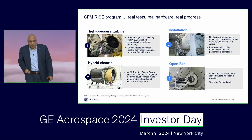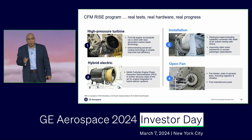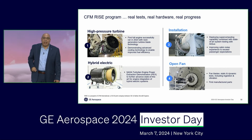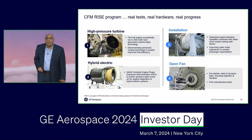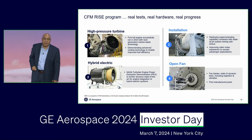First, the high-pressure turbine. We used the world's fastest supercomputer to design that next generation of high-pressure turbine. We took that design and put it already in a full engine test. Not only did it prove to achieve significant fuel burn improvement, but it proved also to be more durable. And by the way, that technology can also be applied to today's engine architecture.